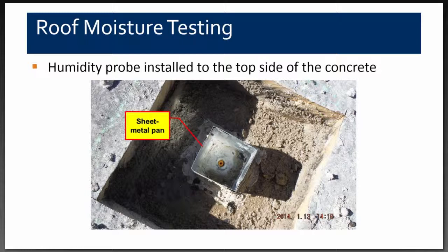We removed the SPF and existing lightweight concrete, drilled holes into the structural concrete deck from the top side, and installed the probes. Knowing we had so much moisture, we installed sheet metal pans set in sealant and attached to the metal deck to prevent any moisture from getting into our probes — if moisture got into the probe, data would not be collected properly. After installation, we returned several days later to collect data using a handheld concrete moisture meter.